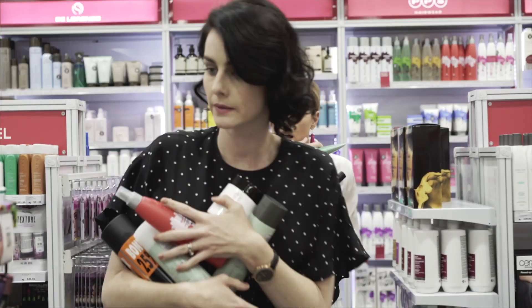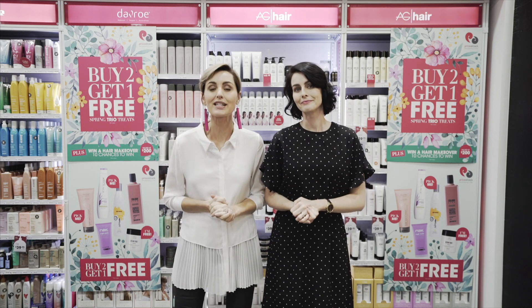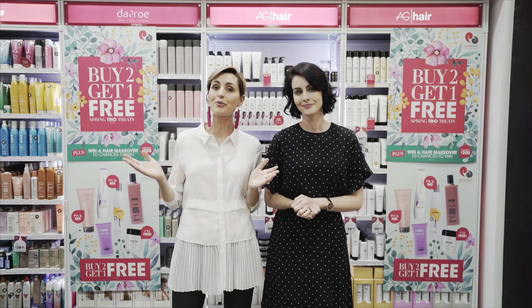Matrix styling volume builder mousse — it's all about, you guessed it, volume! And it puts some serious air in my hair. Oh, you're right, I couldn't stop it too. See, that's the spirit — spring trio treats! Create your own hair magic at Price Attack.